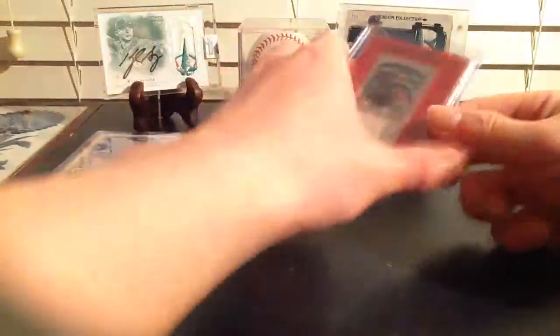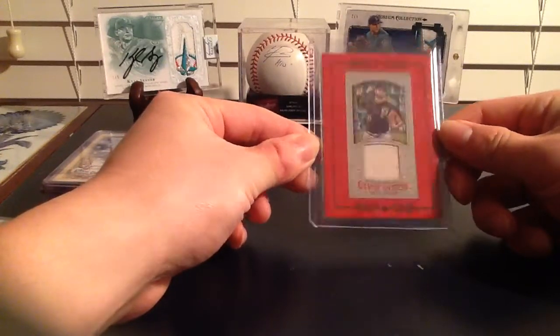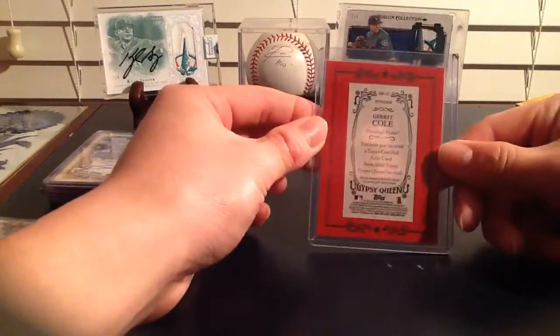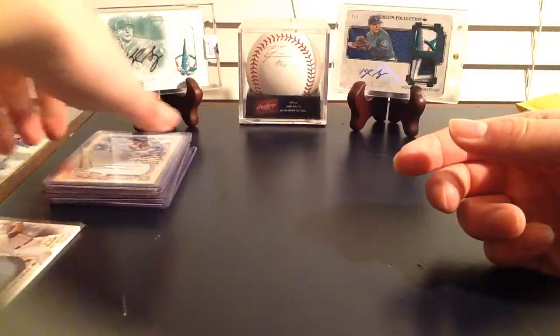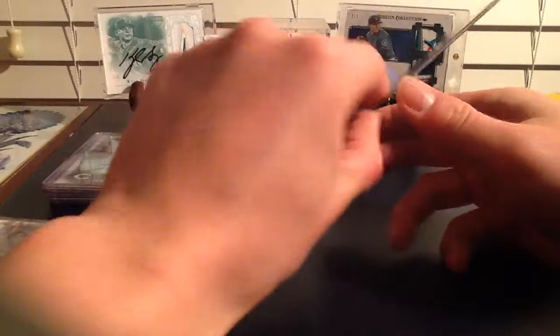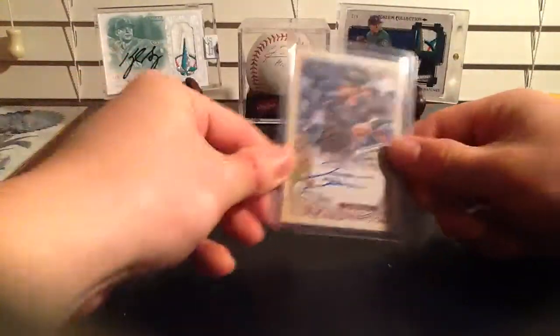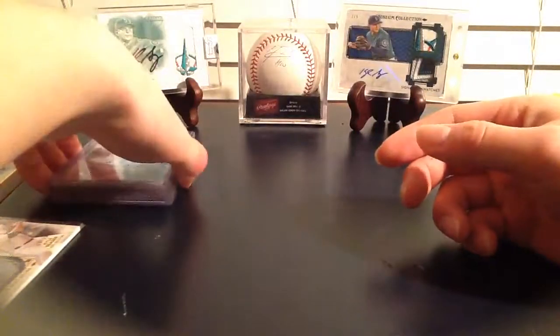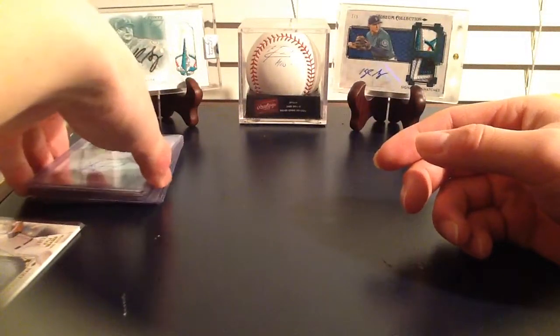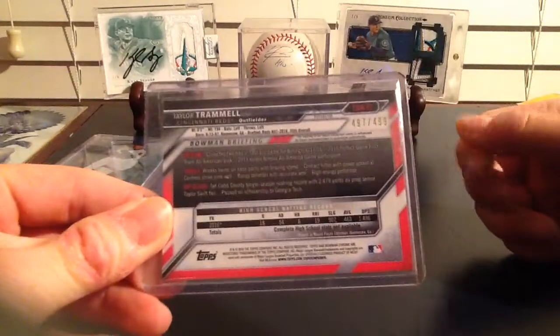Got 2016 Gypsy Queen, got this Gerrit Cole jersey - red framed, that's not numbered. Out of the 2017 Gypsy Queen also got an auto - David Dahl, outfielder prospect for the Rockies - that is not numbered either, on-card, nice auto, a little bit smudged there but I'll live. Got another jumbo, super jumbo of Bowman and Draft, and that got a Taylor Trammell autograph, on-card refractor - 497 out of 499.